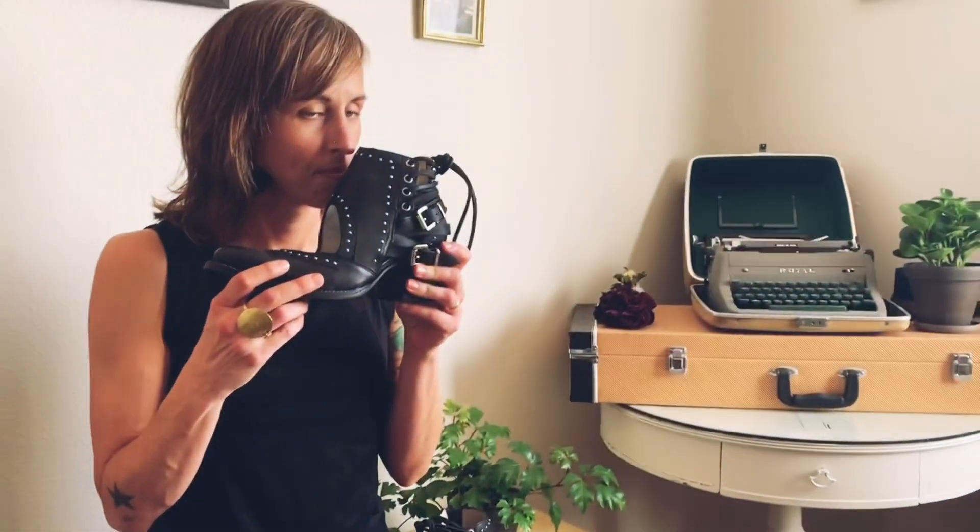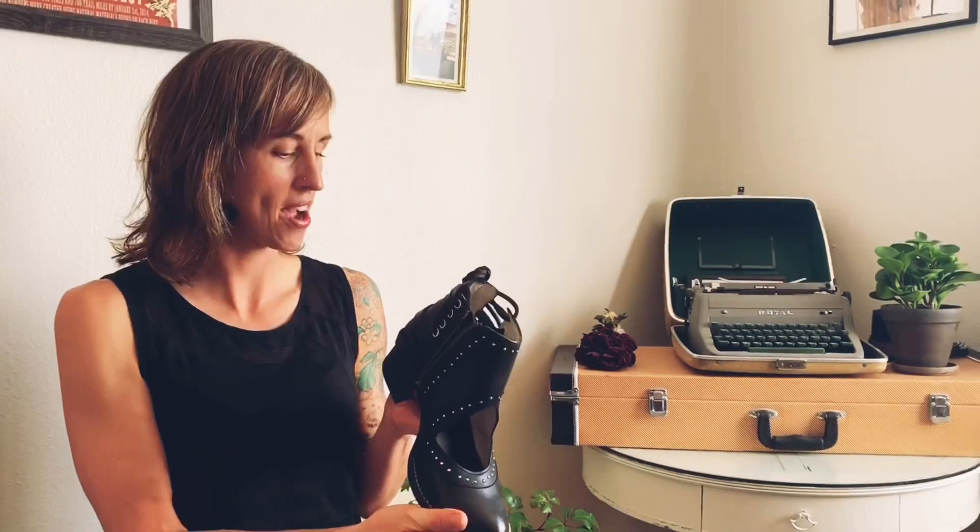They've got that really great leather smell. First look, I'm feeling super excited. So let's try them on.